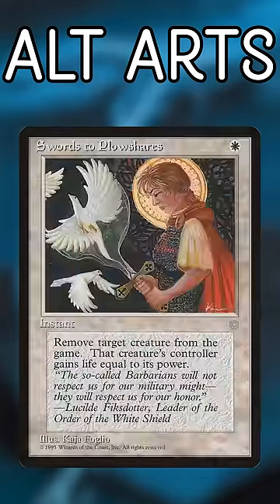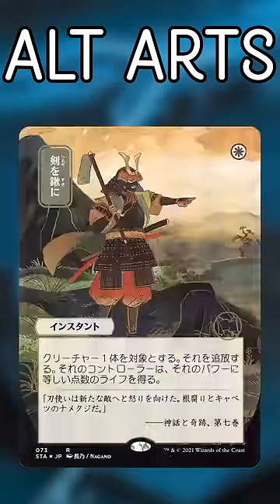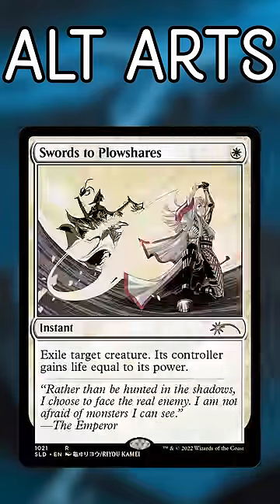Swords to Plowshares. One of the best removal spells of all time, people will definitely want cool versions of this. Oh wait, there's 10 options? Save this amazing artwork for other cards so I can use more of it.